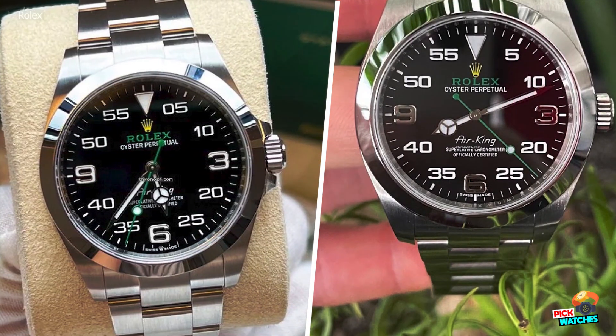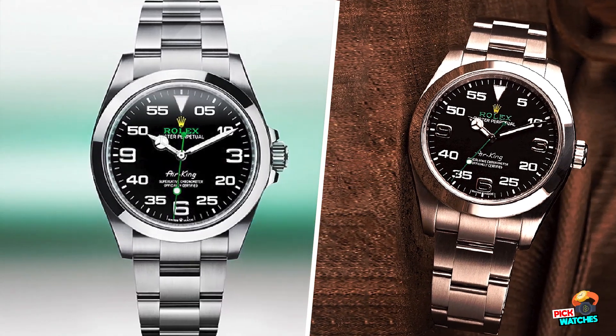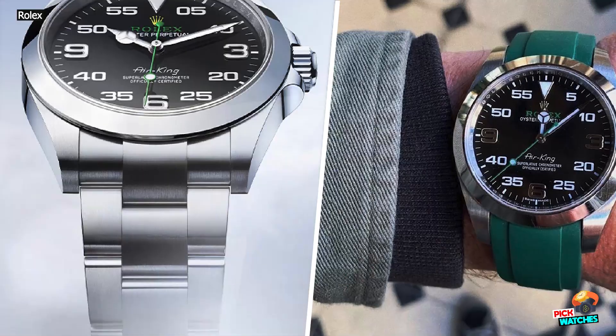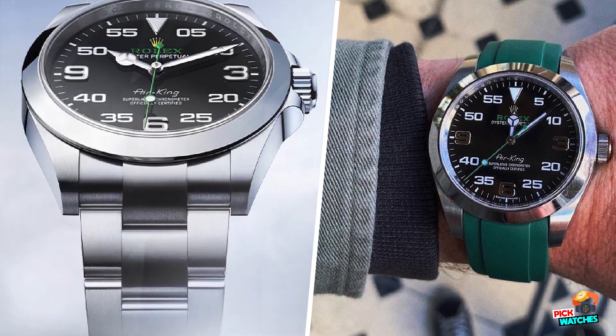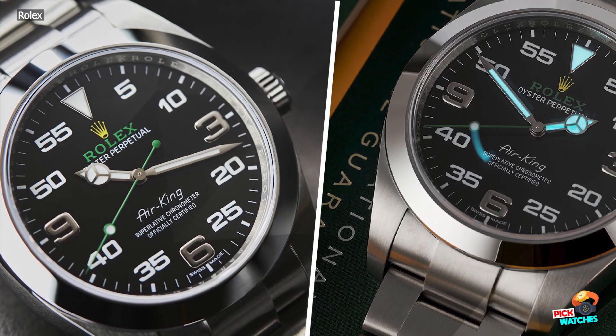Looking at the current Rolex collection, we had the feeling that the Air King was due an update. It was one of the last watches with the 31x movement, and since the brand had nothing to do anymore with Bloodhound SSC, the whole concept was not really relevant anymore.